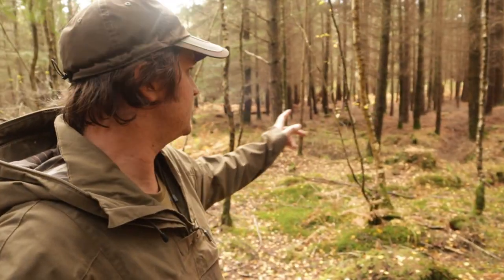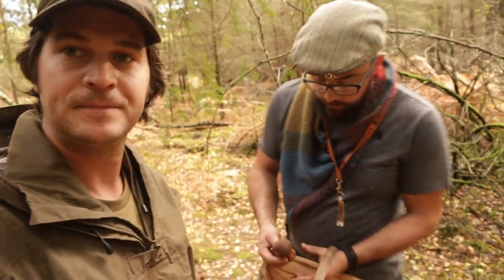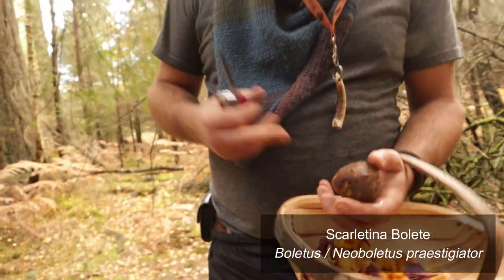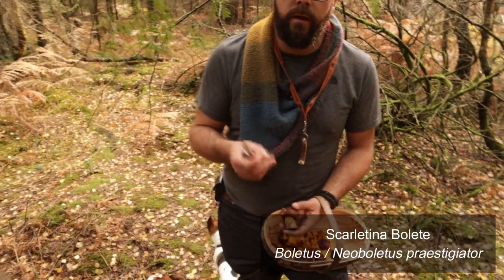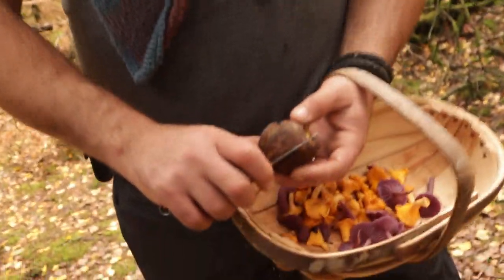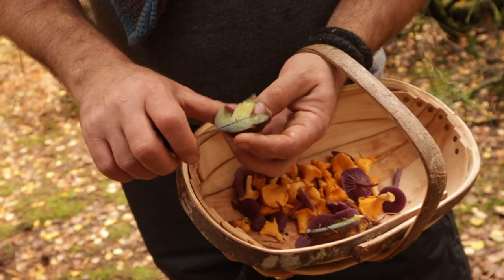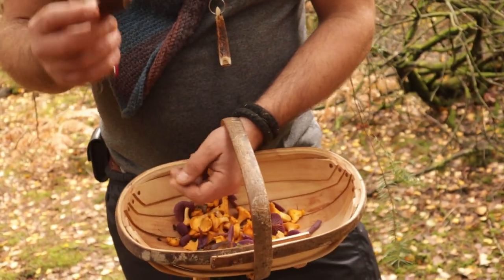We've walked about ten minutes and moved to an area with birch trees — you can see the white bark — as well as pine trees. Lee has just found another species: a scarlatina bolete, quite closely related to the cep, but care is needed because it can cause gastric upset if eaten raw. Like with all mushrooms, it's always worth trying a little bit first. I'm going to cut this mushroom to show you one of its identifying features — look at that, it changes color from yellow to blue as soon as it's cut. You can see that vivid color change straight away.